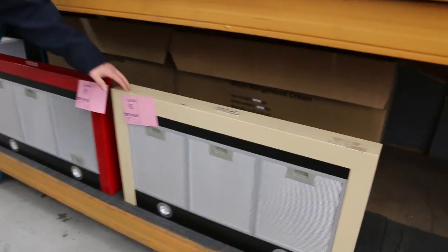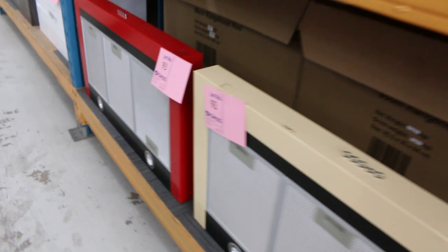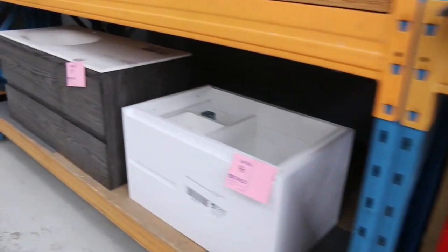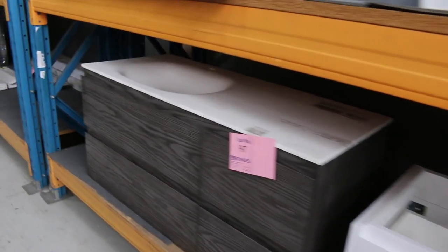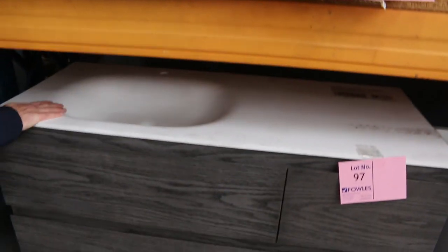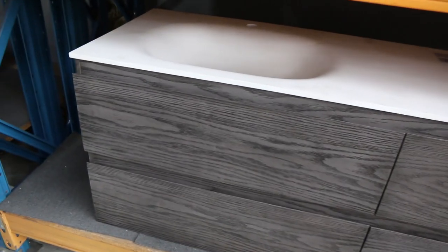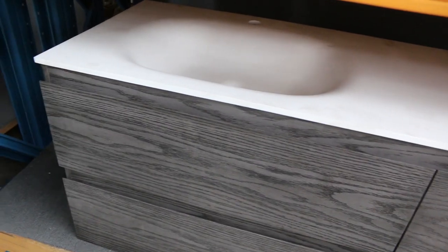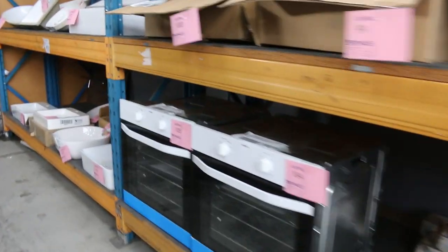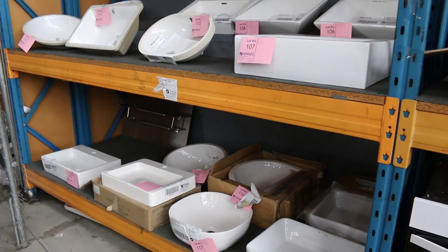They've got the red one and the cream one — they are Belling branded, come with a warranty, and you'll be around about $50 a shot. Those are in boxes ready to go at $50 each on the range hoods. Plenty of vanities — Lot 97 is a nice one, check that one out. I'm guessing about $400 on that, but that'd be a good $1,500 in the shops. Plenty of cooktops and ovens. Down the back, loads of vanity basins — you're probably around that $10 to $20 mark on those tomorrow.